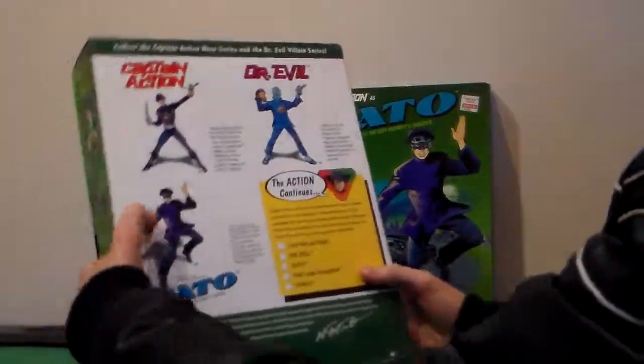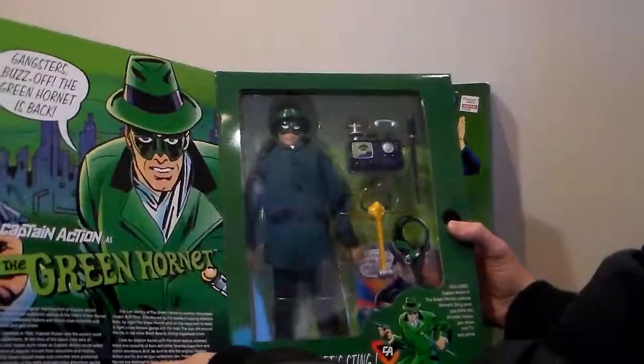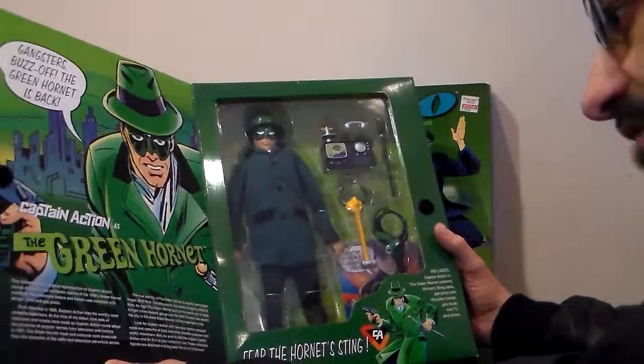You know, because you have the Green Hornet, so it looks like you did it. And the top, the underneath, the sides, they're all the same. And inside, the Green Hornet. "Gangsters buzz off. The Green Hornet is back." Captain Action as the Green Hornet.